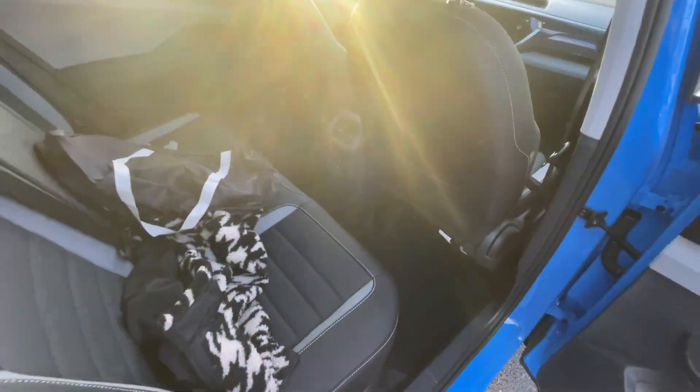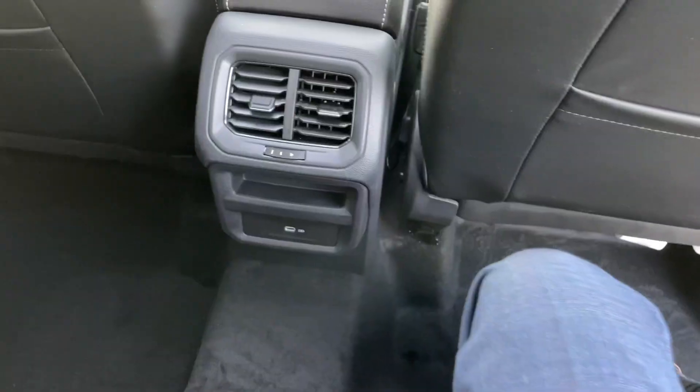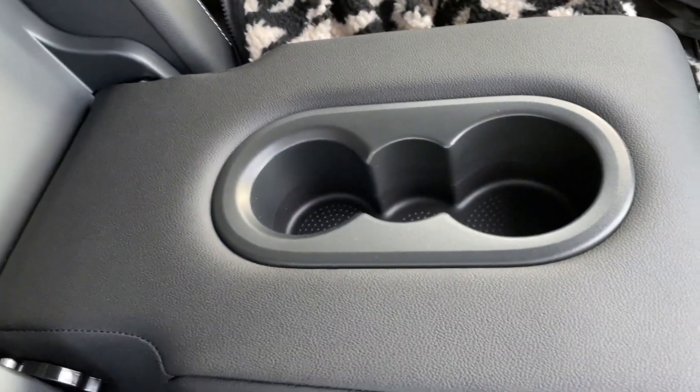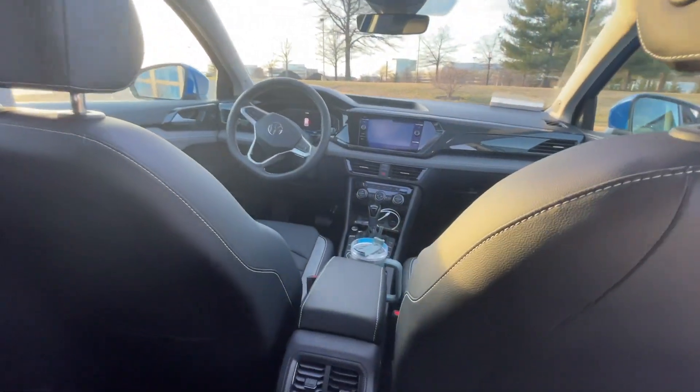And speaking of room, you do have plenty of rear seat room. Sitting behind the passenger seat with it slid all the way back, there's probably four or five inches of legroom. You've got rear vents as well as a charger. There's an armrest with cup holders. And up top, plenty of light is let in from that panoramic roof.